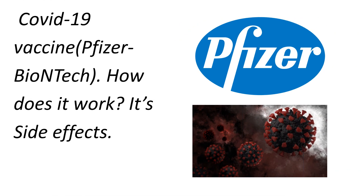Hi guys, in today's video we will be talking about the COVID-19 vaccine, Pfizer-BioNTech, how it works and its side effects.